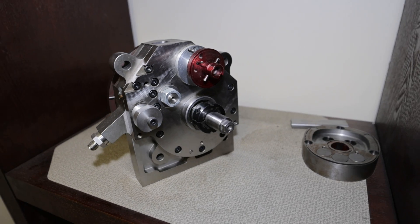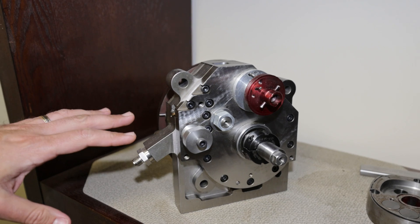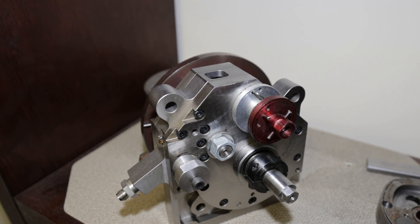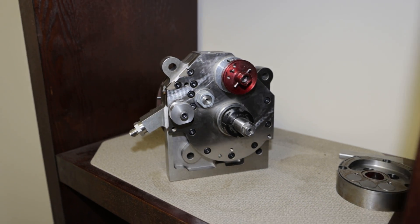We started here with a split cycle. This is a compressor, and this was the first version that actually had seals in it. This is when we started to experience the hardships of sealing an engine. Our first version of the compressor didn't have any seals — it worked great and compressed the air to very high compression ratios. But in a real engine, you have to seal the gas.